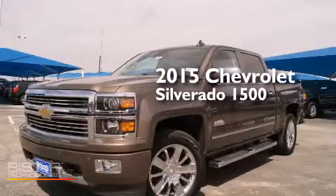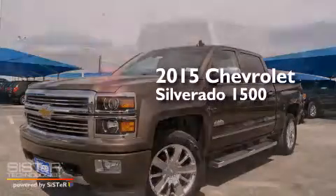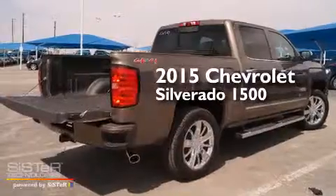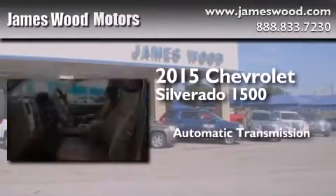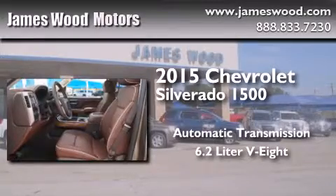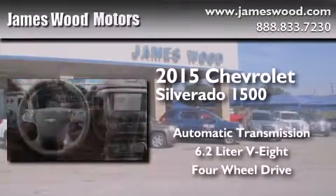This is a brand-new 2015 Chevrolet Silverado 1500. This truck has an automatic transmission, a 6.2-liter V8, and the added capability of four-wheel drive.